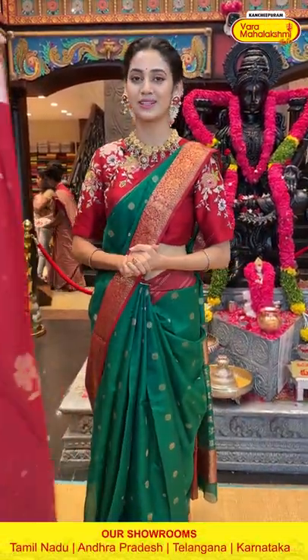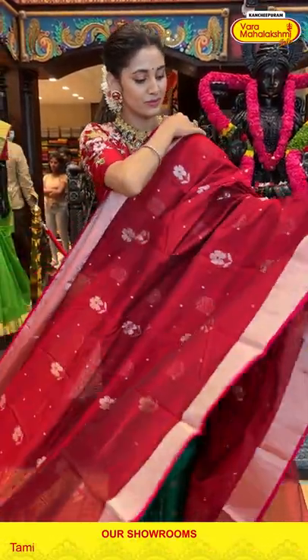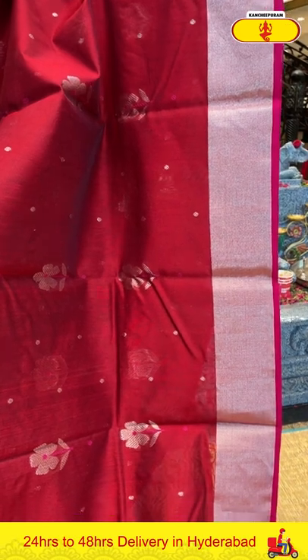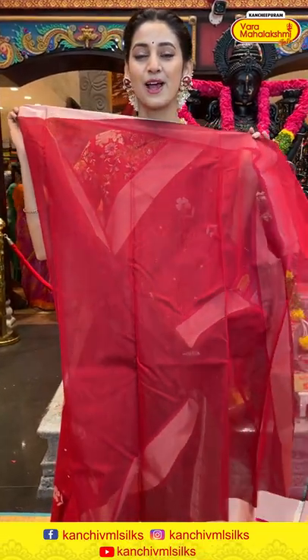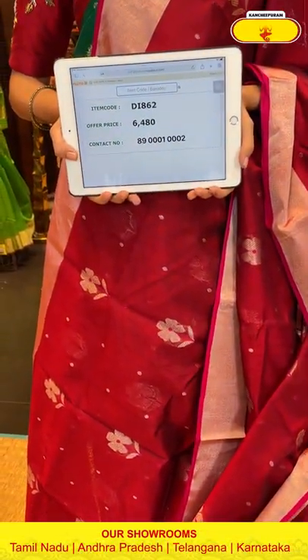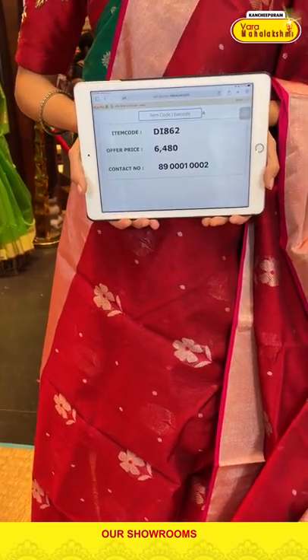Moving on to the next beautiful saree — a maroon color chanderi silk saree. The body has floral butties and diamonds in silver zari — very pretty and elegant work. The border has silver zari kadi. The pallu has silver zari kadi with self lines in red color. Item code DI862, weaver's price ₹6,480. Send the screenshot to 89001 0002.